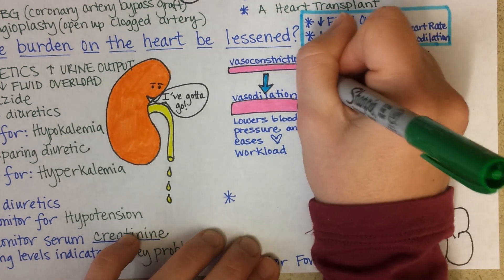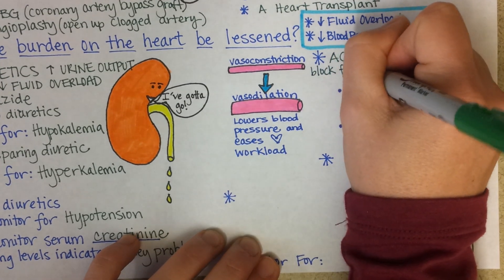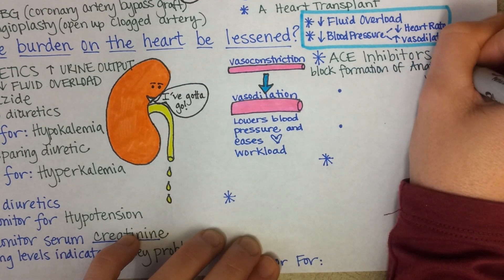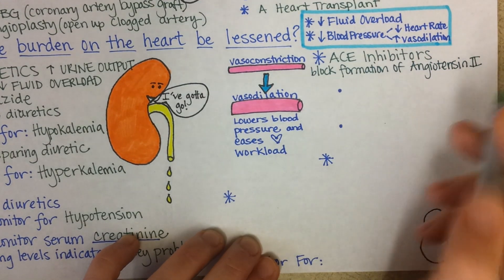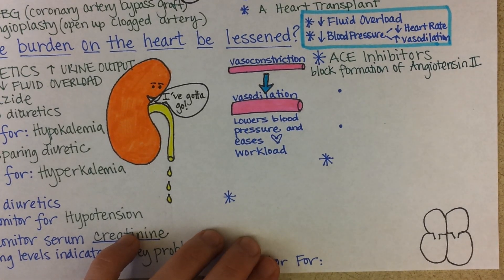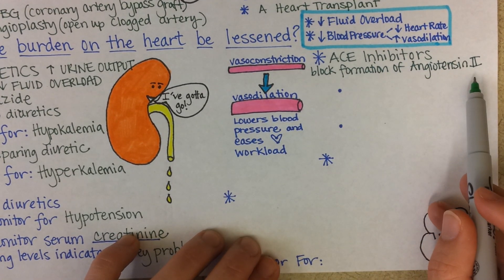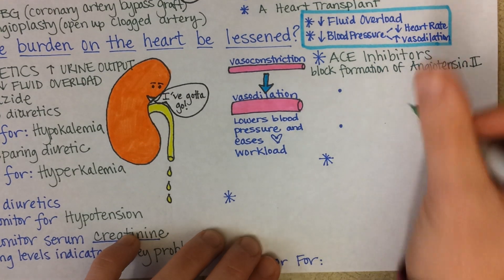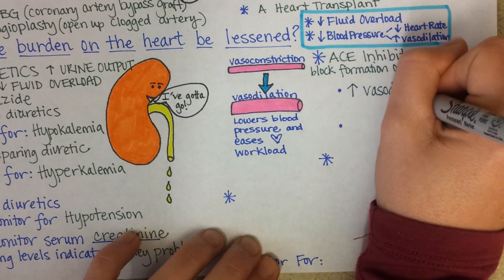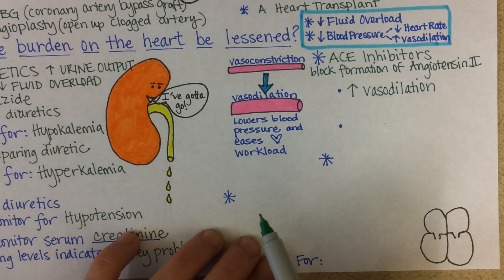ACE inhibitors block the enzyme that forms angiotensin II. Since angiotensin II normally causes a lot of vasoconstriction in the body to raise blood pressure, an ACE inhibitor will block the formation of angiotensin II and thereby decrease blood pressure. So we get an increase in vasodilation with ACE inhibitors, which lowers blood pressure and eases the workload on the heart.